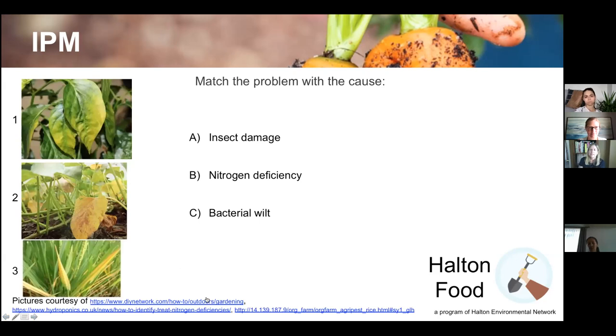Here's why I don't recommend homeowners use pesticides: there are three plants shown with yellow leaves — one caused by a nitrogen deficiency, one by insect damage, and one by bacterial wilt. If you can't tell the difference between those three conditions, you shouldn't be applying pesticide, because you need to know exactly what your problem is before you start throwing chemicals around.